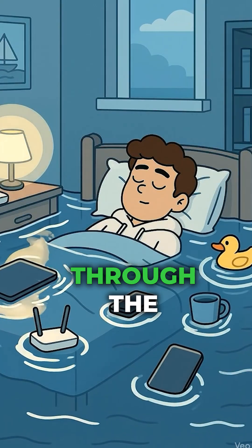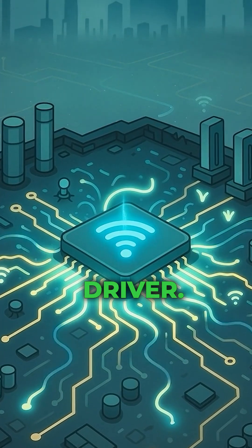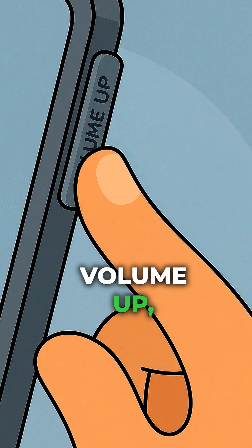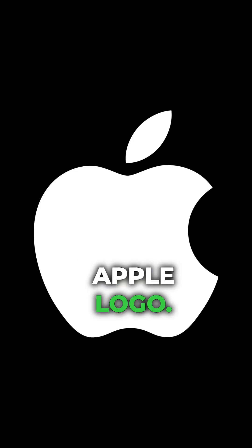Force restart the iPad. Don't just turn it off — that does nothing for the problem. This reset actually resets the Wi-Fi chip driver. Press volume up, volume down, and hold the top button until you see the Apple logo. A hard reboot equals a Wi-Fi reset.